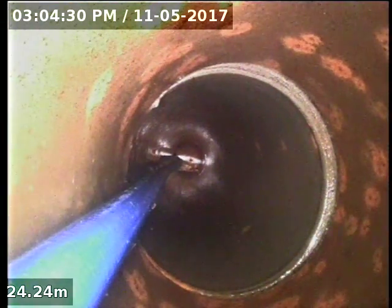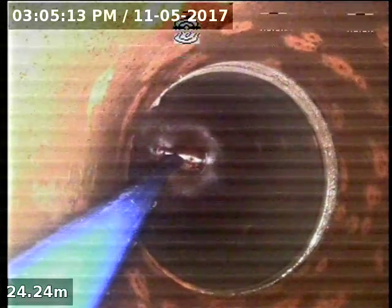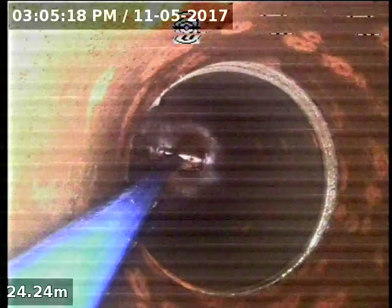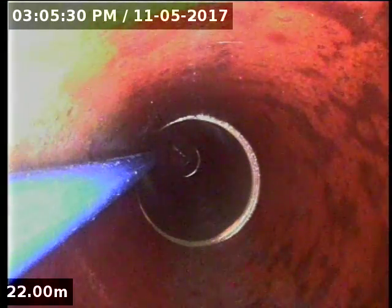Go back a couple of metres and see where that is. So that's still probably about a metre and a half, two metres over the boundary. I'll pull back to about 22. So this is going to be about where we crossed the boundary.